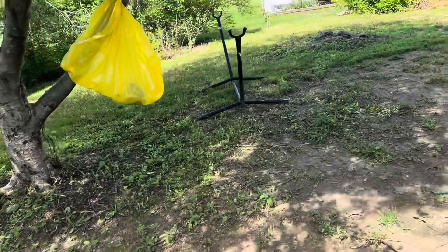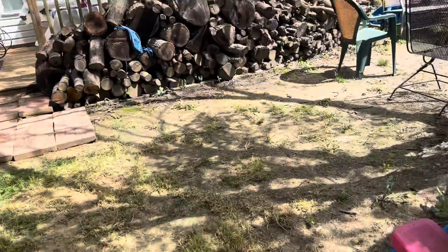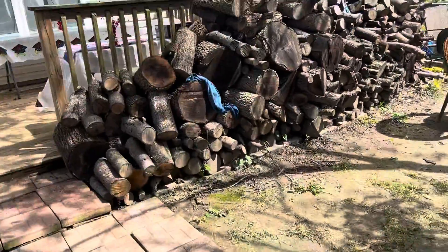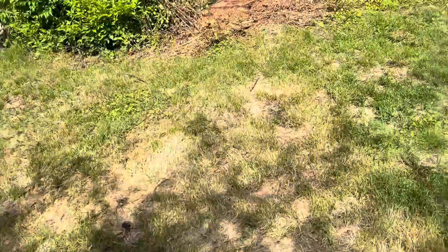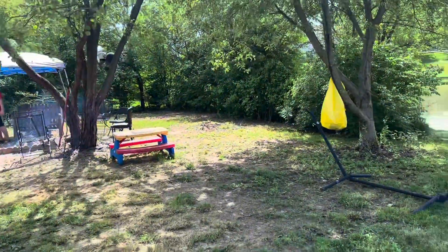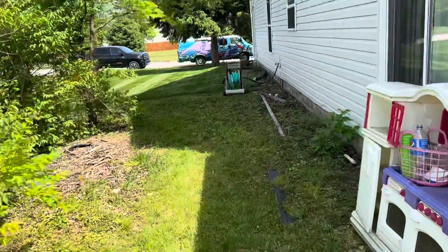This side looks pretty good. There's a little fire pit there — that thing is awesome. I was up until 3:30 last night just drinking beer and had a little fire, all nice and secluded by all these trees. It was great.